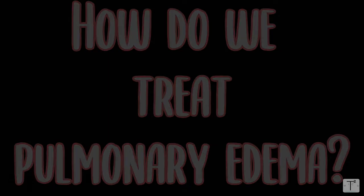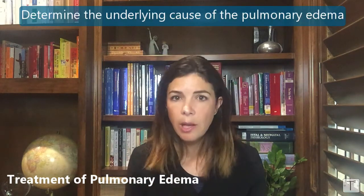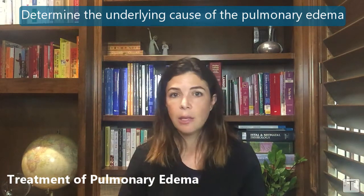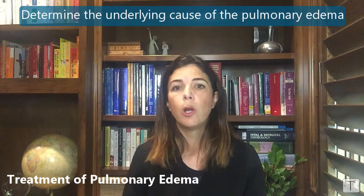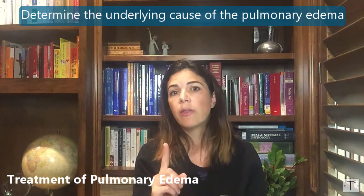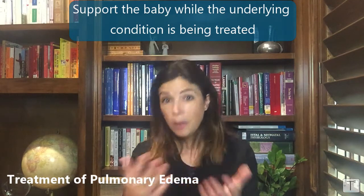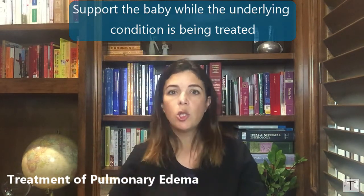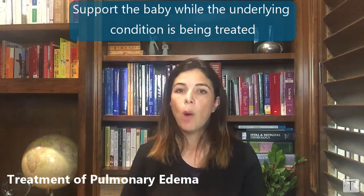What about treatment? Just like everything else in neonatology and medicine, you have to address two things. First, figure out the underlying cause: if it's a PDA, the baby may need indomethacin, surgery, or watchful waiting; if it's TAPVR, the baby will need heart surgery; if it's fluid overload, encourage the baby to get the fluid off through dialysis or diuretics. Second, support the baby while the underlying disease is being treated — whether that's increasing vent settings, increasing oxygenation, or changing fluid balance to keep the baby oxygenating and ventilating adequately.